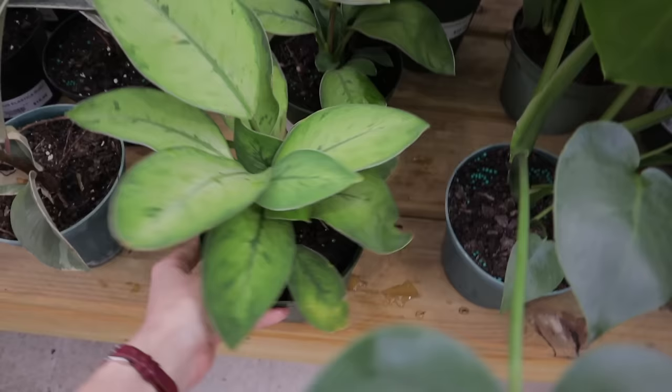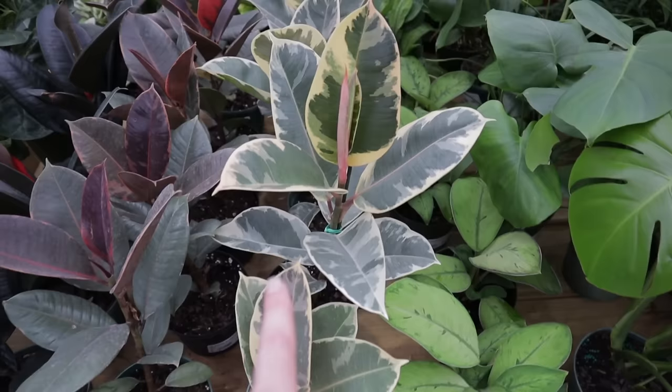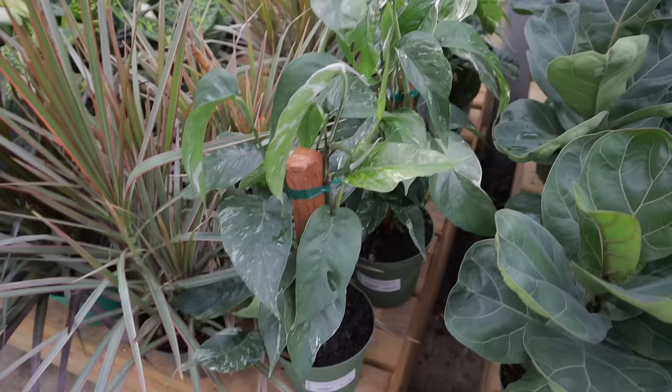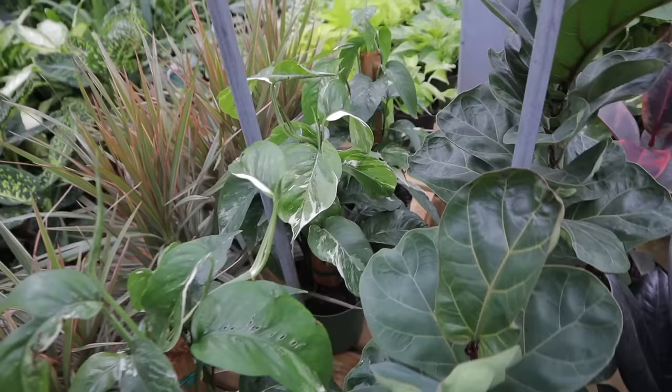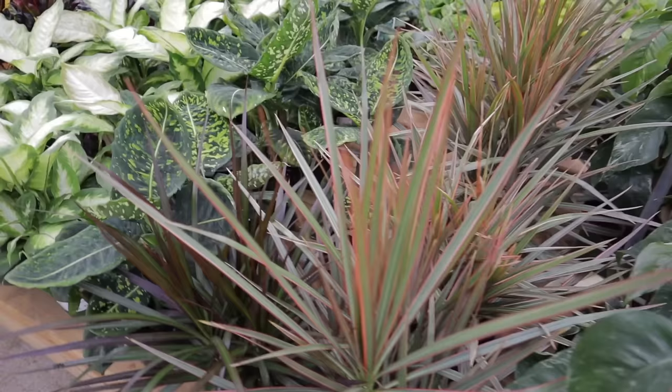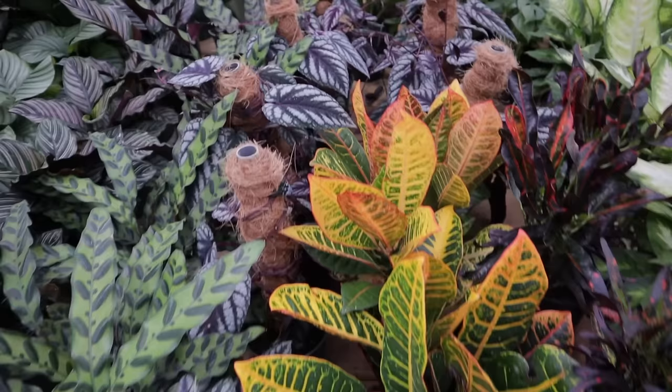Some monstera deliciosas, homalomena selby for $21, some cool ficus — ficus tineke, ficus ruby, burgundy — and the epipremnum pinnatum albo for $52. Some of them already have fenestrations going on. The more light you give them, the more variegation they'll get. Then some more dieffenbachia reflectors, and wow — cissus discolor! They're so beautiful, $28, if only I had any luck with cissus discolor.